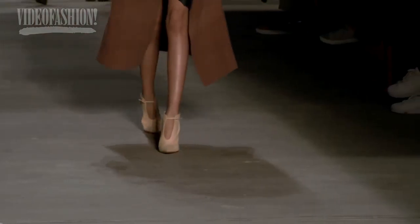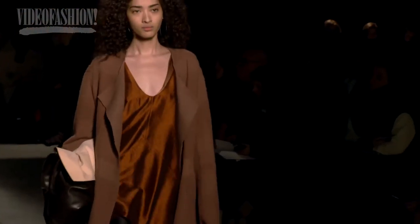I always loved Narciso Rodriguez, and I really liked what he was doing this season. All the texture and the fluidity of the clothes — not too tight, but really, really sexy and elegant. I really liked it.